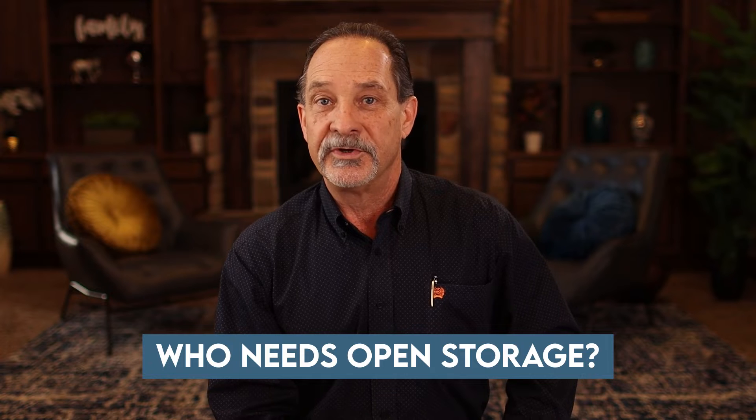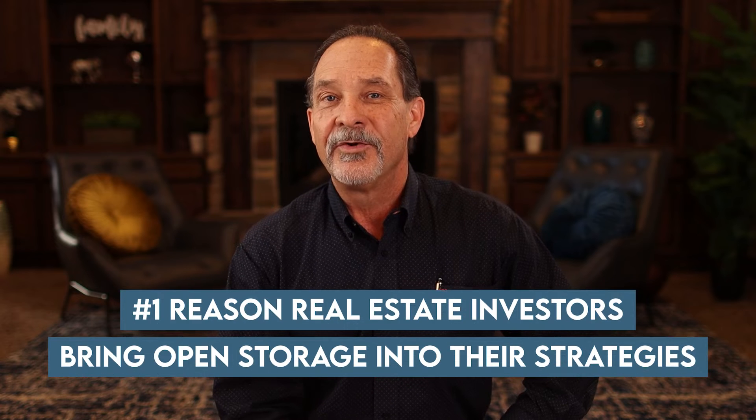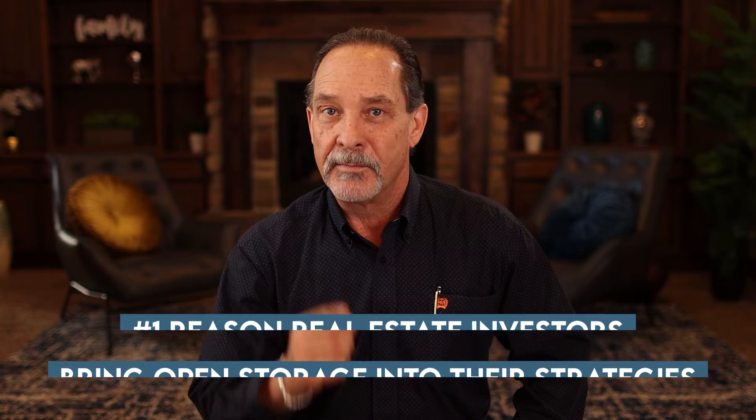In this episode, we're talking about open storage, and the questions are: who needs open storage, where's the market, and where does open storage work best? Then I'm going to talk about the number one reason real estate investors bring open storage into their strategies — and it's not what you're thinking.